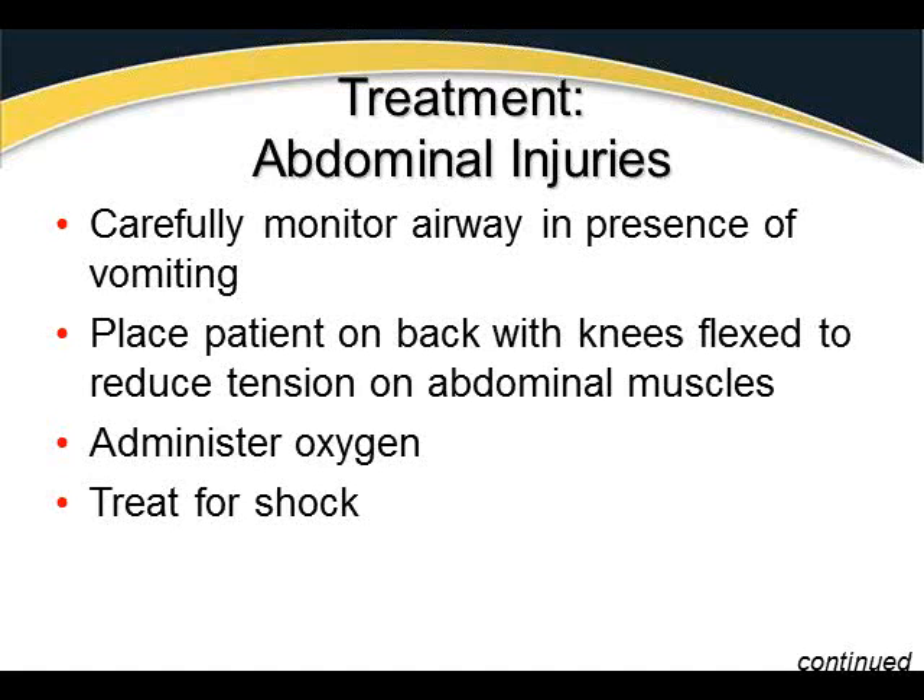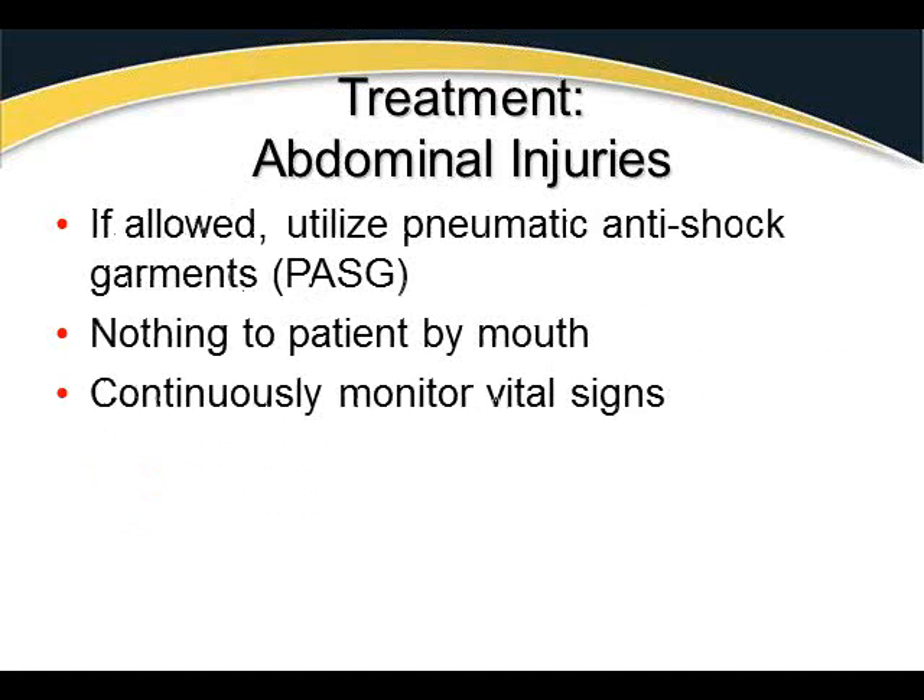Treatment for abdominal injuries includes carefully monitoring the airway for vomiting — disrupting the GI tract can cause rapid vomiting. If a patient on a backboard needs to vomit, ensure they're secured so the board can be tipped. Place the patient supine with knees flexed to reduce tension on abdominal muscles. Administer oxygen as necessary and treat for shock. Utilize the PASG if allowed. Give nothing by mouth, as the patient will likely need surgery and is at high risk for vomiting. Monitor continuously.